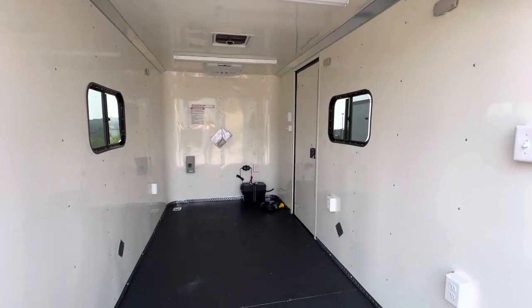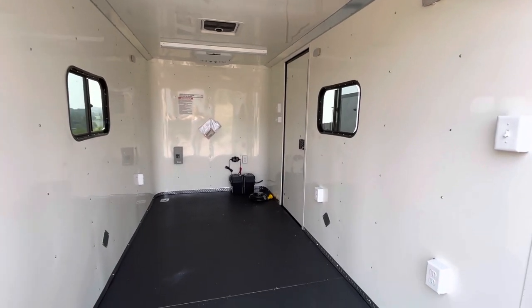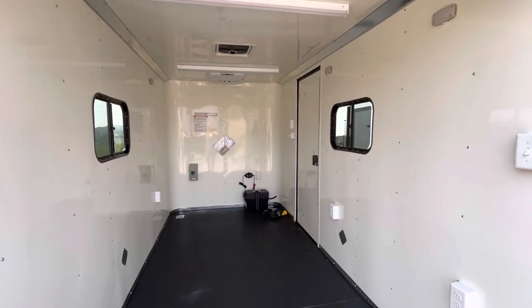That little battery is a great feature — it runs your interior puck lights, the party lights, and the load lights off the back. So you don't have to be plugged into your vehicle or generator to have light on the inside and outside of your trailer, which is a really great feature.